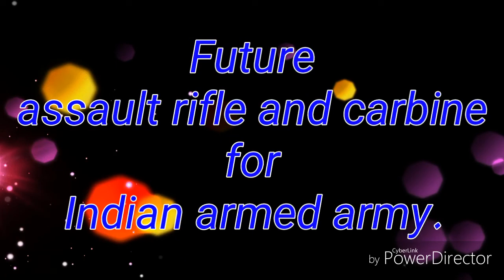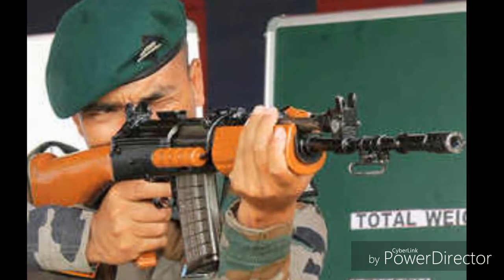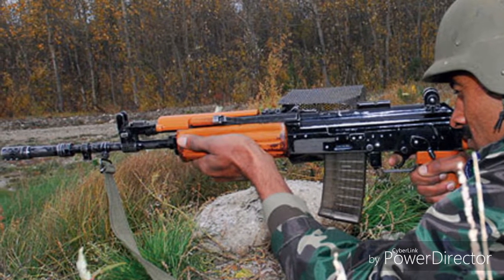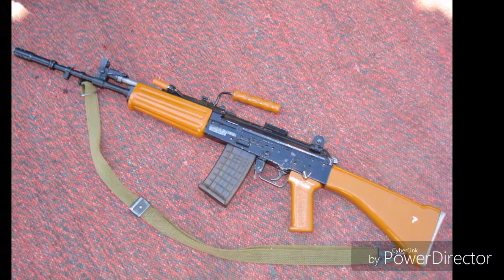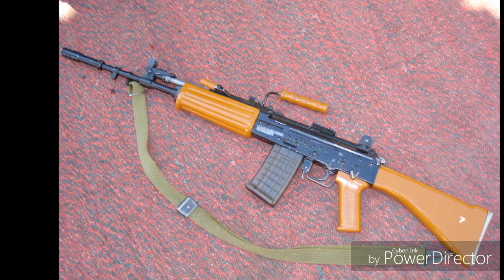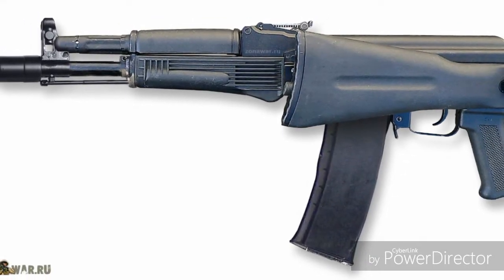Future Assault Rifle and Carbine for Indian Army. The Army plans to replace INSAS assault rifles with small numbers of high-tech imported weapons: 72,000 assault rifles and 94,000 carbines on a fast-track process. The remaining, which would be in large numbers, is planned to be manufactured in India. AK-103 is meant for the second category, with a planned number of 6,050,001.